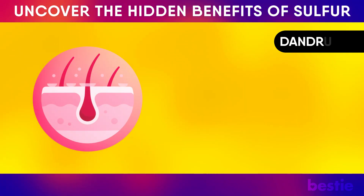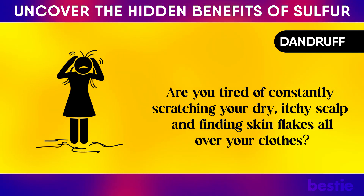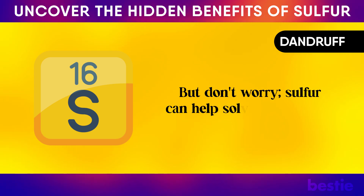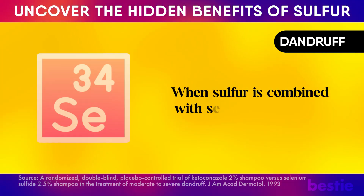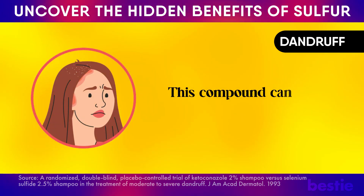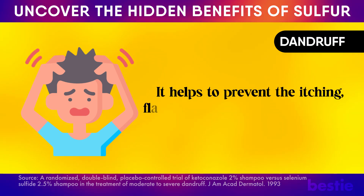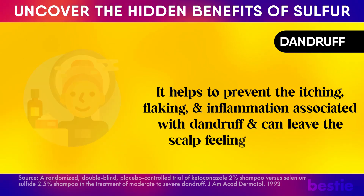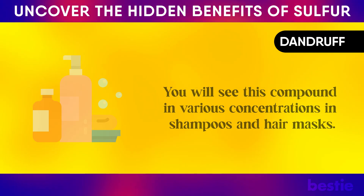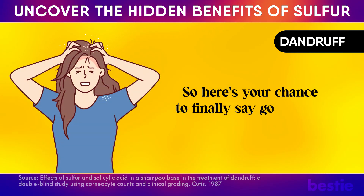Sulfur can help manage dandruff. Are you tired of constantly scratching your dry, itchy scalp and finding skin flakes all over your clothes? This condition is called dandruff, and it can be pretty embarrassing and annoying. When sulfur is combined with selenium, it creates selenium sulfide, which can treat dandruff by acting as a powerful antifungal agent. This compound targets the fungus Malassezia, which causes dandruff, and reduces its growth. It helps prevent itching, flaking, and inflammation associated with dandruff. You'll find this compound in various shampoos and hair masks, and the FDA has given its stamp of approval for sulfur over-the-counter dandruff products.